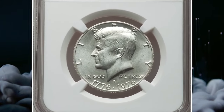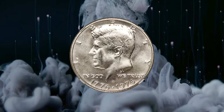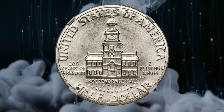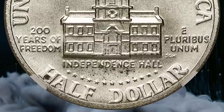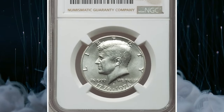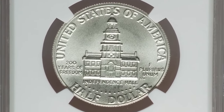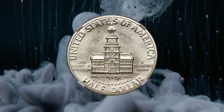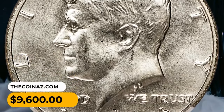Centennial coin — 1976-S Kennedy half dollar in MS-69. According to Heritage, the nation's bicentennial celebration was widely celebrated at the time, and special reverse designs for the quarter, half-dollar, and dollar were created to mark the occasion. The coins show the dual 1776–1976 date on the obverse. The half-dollar reverse with Independence Hall as a centerpiece was designed by Seth G. Huntington. In addition to regular-issue clad coinage, 11 million silver-clad uncirculated specimens were struck and offered in sets, and 4 million silver-clad proofs were struck for collectors. This magnificent silver-clad MS-69 specimen exhibits sharply detailed design elements throughout, and virtually flawless surfaces are lustrous and appealing. It was sold for $9,600.